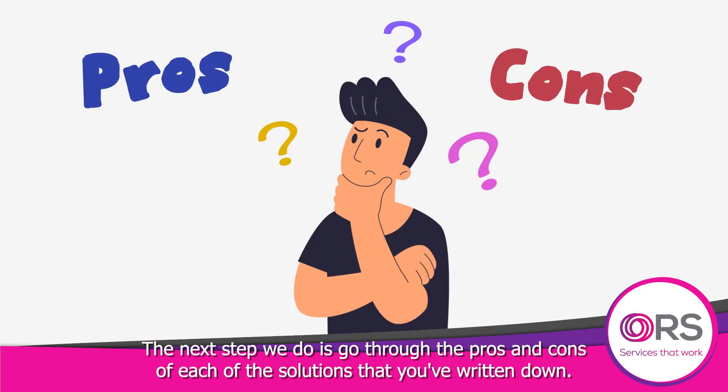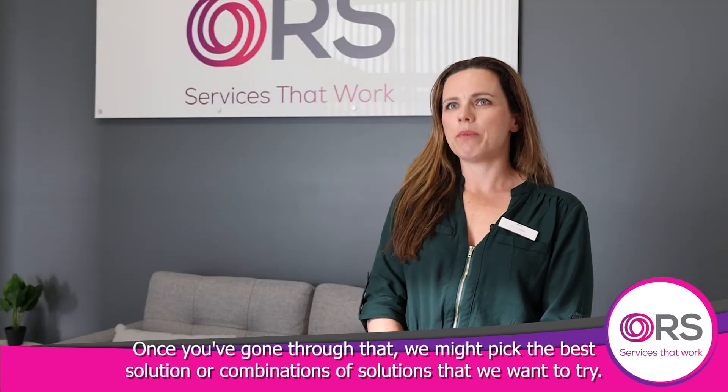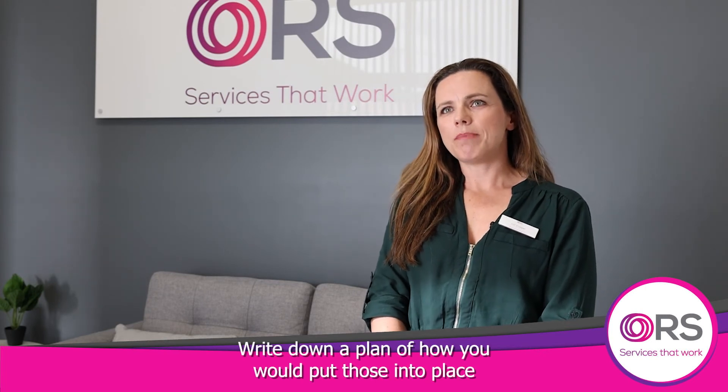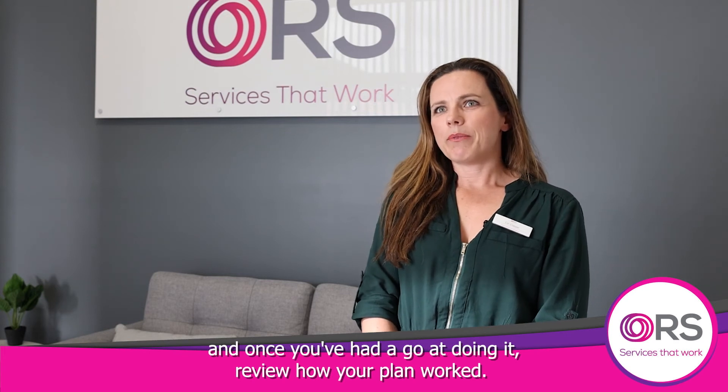The next step is to go through the pros and cons of each of the solutions that you've written down. Once you've gone through that, we might pick the best solution or combinations of solutions that we want to try. Write down a plan of how you would put those into place, and once you've had a go at doing it, review how your plan worked.